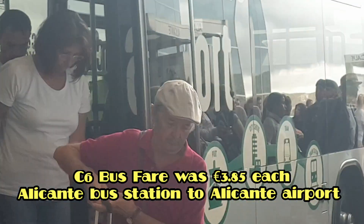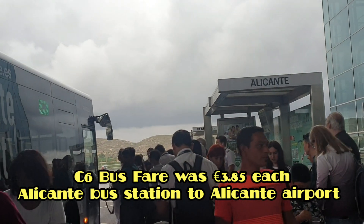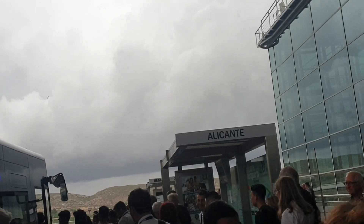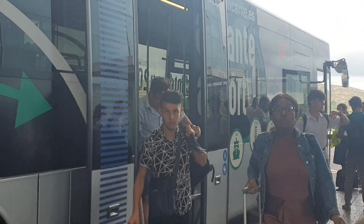We just got off the bus. It says Alicante — or the Alicante and Benidorm bus stop. So if you want to get a bus to Alicante, you get this one, the C6.